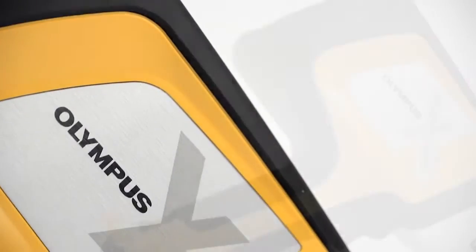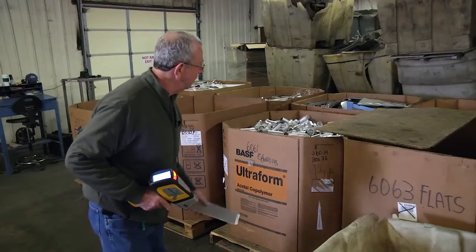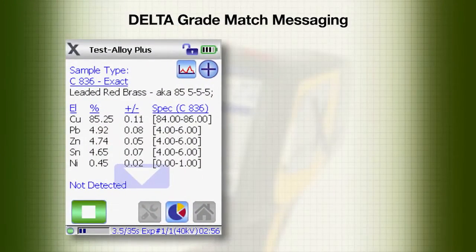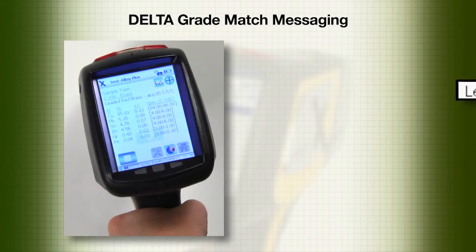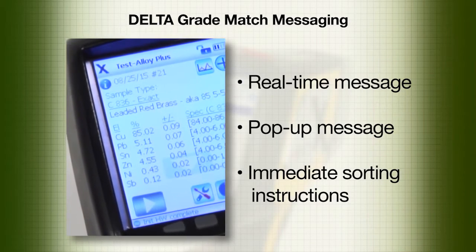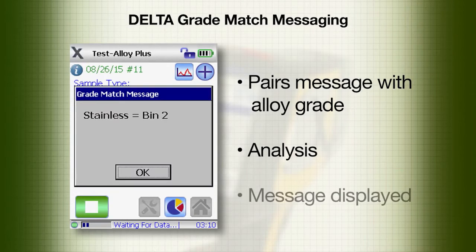This video will demonstrate how the grade match messaging feature for Delta handheld XRF analyzers helps to optimize the sorting process and streamline operations. Grade match messaging provides the ability to assign a message to any grade identification. It improves efficiency and increases throughput by using real-time and pop-up messages for immediate sorting instructions. Grade match messaging pairs a message with a particular alloy grade in the library, and when the analysis matches that grade, the screen shows the relevant message.